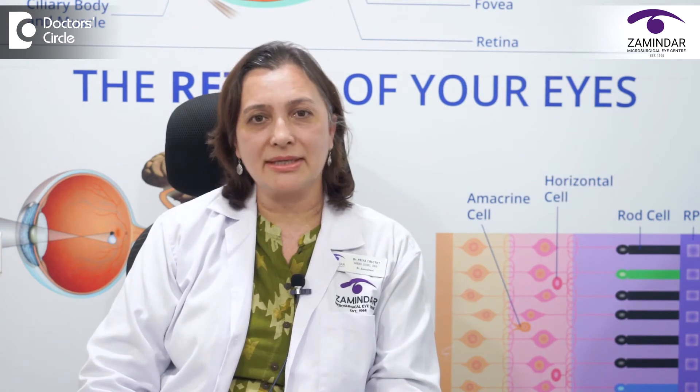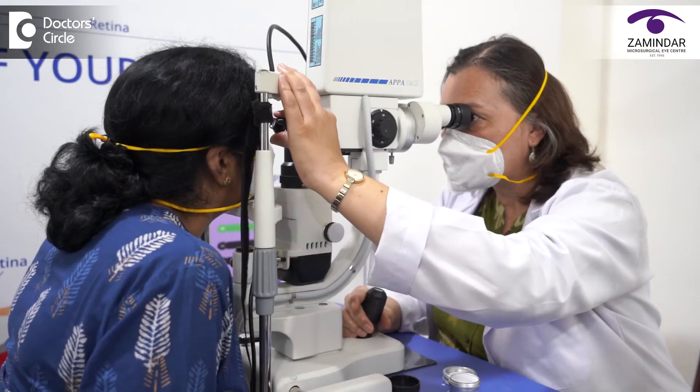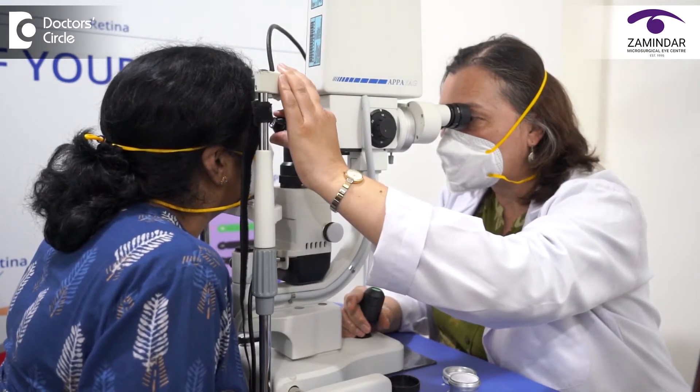These people should definitely come for a screening for glaucoma. At Zamindar Microsurgical Eye Center we have a dedicated glaucoma clinic where we do the screening, early detection, treatment, and systematic follow-up of all glaucoma patients. All patients who come for the screening for glaucoma need to undergo a detailed eye examination.